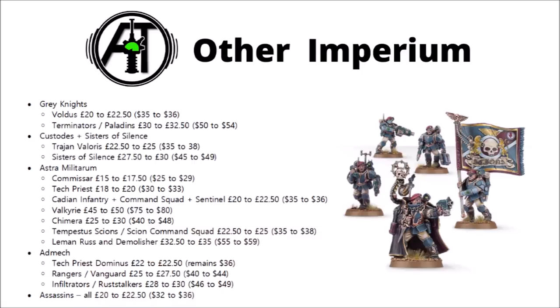Valkyries, similar to the Corvus Blackstar, are up to £50 or $80 US dollars. Chimeras are up to $30. Psions or Psion Command Squads are up to £25 or $38 — as you get two of them in the Start Collecting box, that set is now pretty much a no-brainer. The Leman Russ and Leman Russ Demolisher have gone up £2.50 or $4. The Admech are seeing rises on their Tech Priests Dominus and Rangers and Vanguard, each of £2.50 or $4 — though interestingly the Tech Priests Dominus appears to be remaining the same in the USA at $36. Their Infiltrators and Skitarii Stalkers are going up a bit too. Finally for the Imperium, all the Assassins have gone up from £20 to £22.50, or up to $36 US dollars — I think that seems to be a bit of a theme among characters.